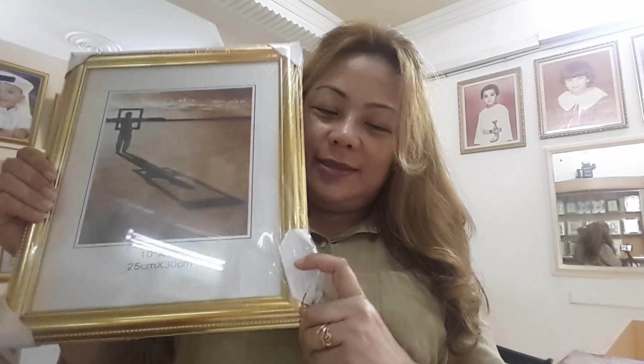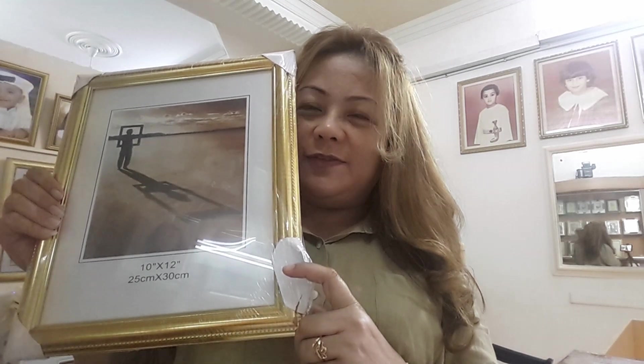And the next is 10x12. This is 4 dinars, equivalent to 552 pesos.